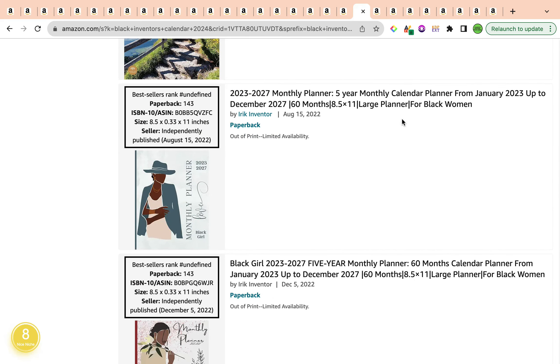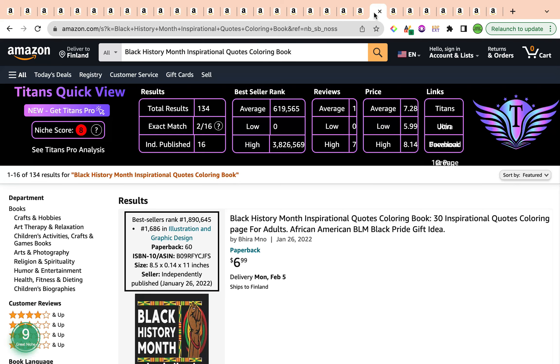Our third and final keyword is 'Black History Month Inspirational Quotes Coloring Book.' It has a total result of 134, which is amazing — it's below 1,000. The average bestseller rank is a little on the higher side at 619,565, whereas we'd like it around 400,000. This is not to say it's not a good keyword — it's one where you'd create a book or two and then move on to the next. It is also a very specific long-tail keyword that tells you exactly what needs to be done.